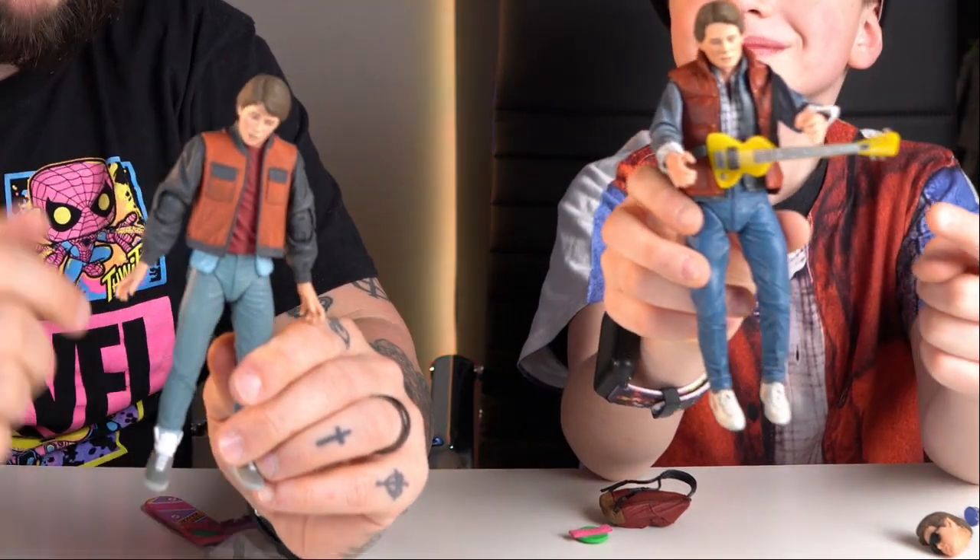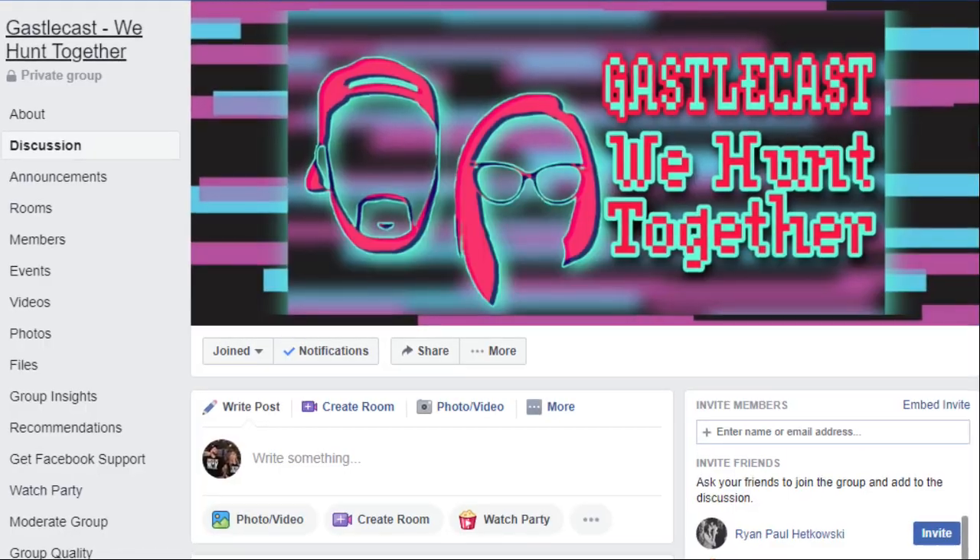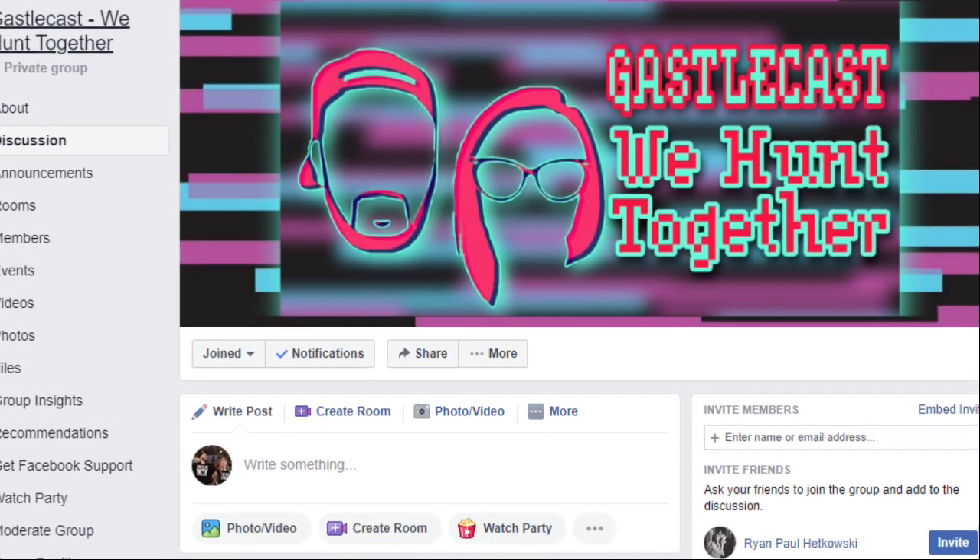Guys, what do you think about these Marty McFly NECA figures? Let us know in the comment section down below. We have a big 4K giveaway going on right now — head over to Instagram at Gasocast to find out how to enter. Make sure you're available on Sunday, January 3rd at 8:30 p.m. Eastern for a live giveaway for about an hour. And don't forget to join Gasocast We Hunt Together on Facebook — it's a great group and another place where you could win something in our 4K giveaway. Remember, as always, we hunt together — we'll catch you next time.